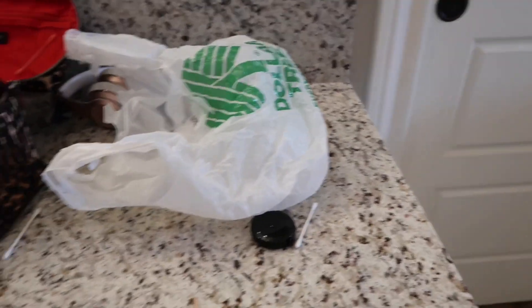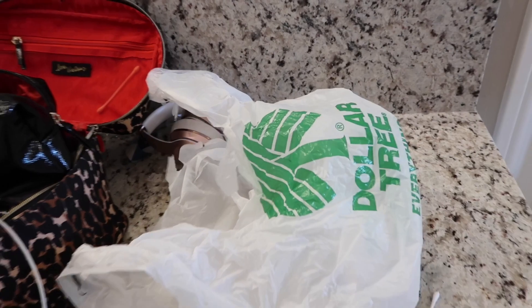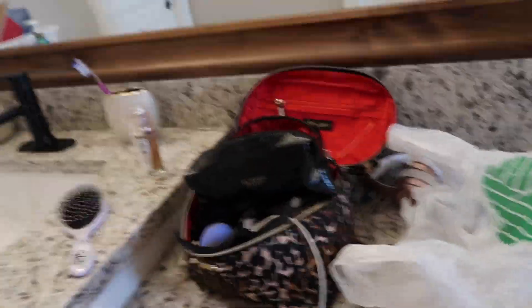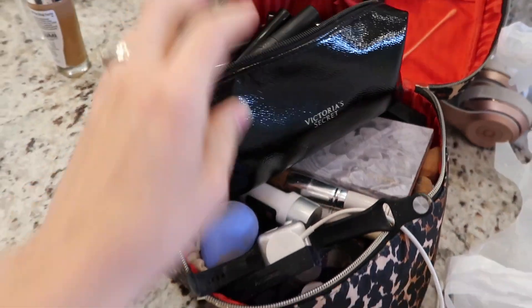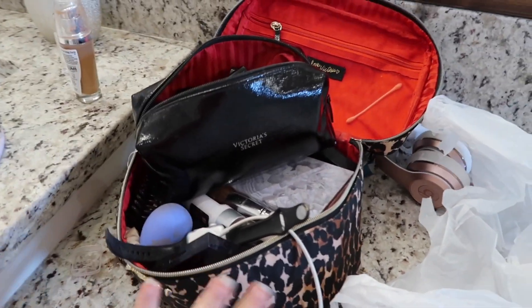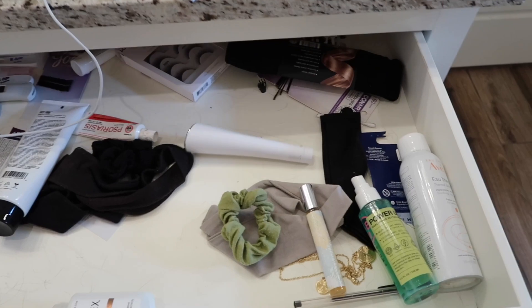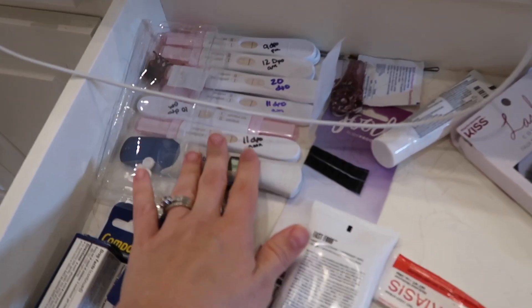Without further ado, let's get into the decluttering and organization of my bathroom. I have a garbage bag — we're probably going to need more than one, but we'll start with at least one. I'll show you a before of everything. Here is my makeup — it's just overflowing. I need to narrow it down so it fits in my bag. This cabinet is literally just a complete mix of everything.